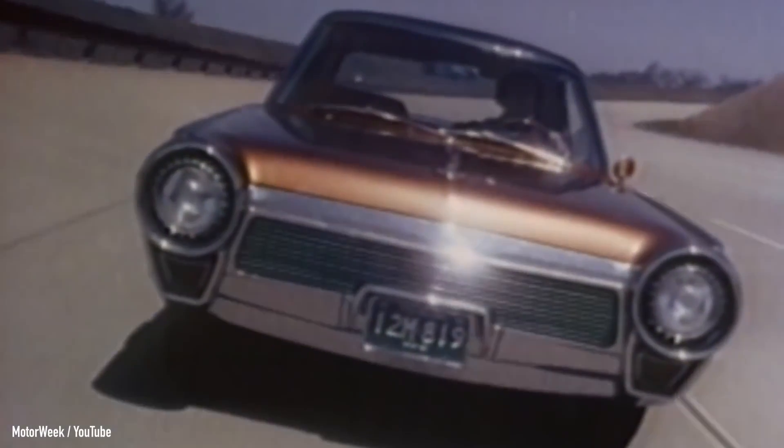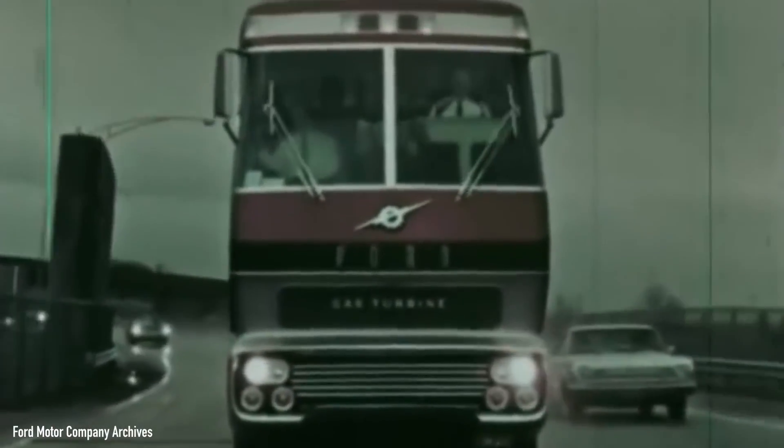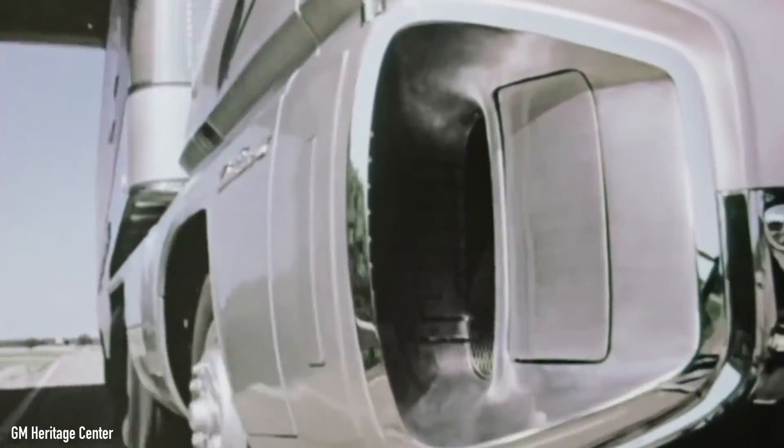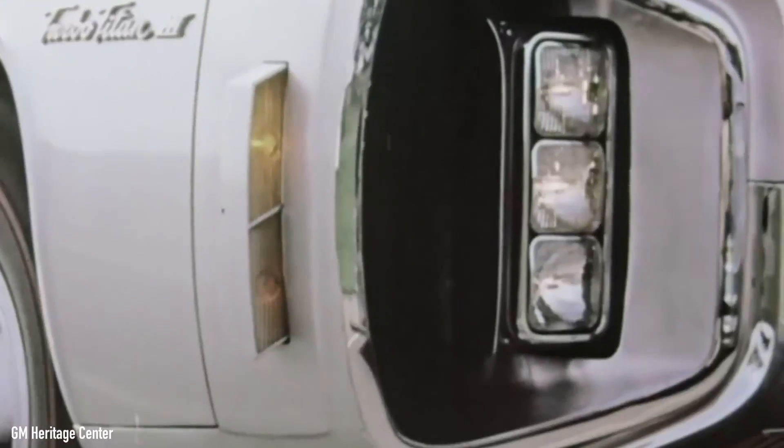In the 1960s, the Detroit Big Three were experimenting quite successfully with turbine vehicles, both big and small. Chrysler had the famous turbine car, while Ford wowed the crowds with the huge Big Red truck, and General Motors looked towards the future with the Turbo Titan 3.